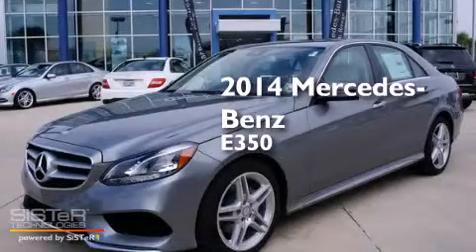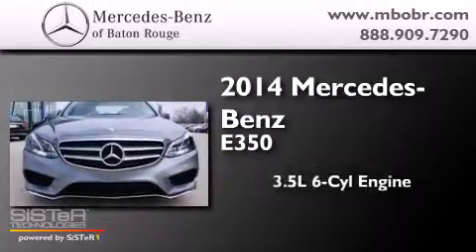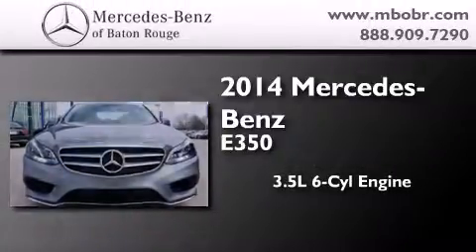This is a brand-new 2014 Mercedes-Benz E350. It has a 3.5-liter six-cylinder engine and an automatic transmission.